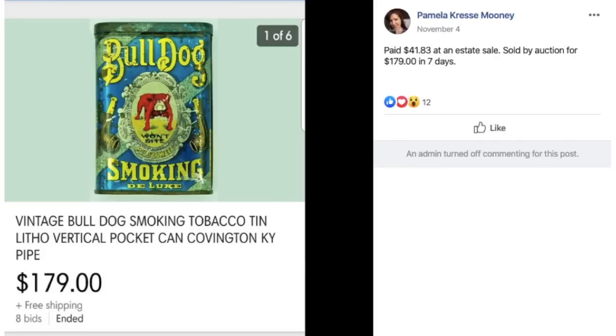Pamela paid $41.83 at an estate sale for a vintage Bulldog Smoking Tobacco Tin and sold it on auction for $179.07 in seven days. It's just the empty tin — obviously somebody collects this kind of thing. All these old tins are highly collectible, whether they're medicine, tobacco, band-aids — anything where they just don't make those tins anymore. $41.83 turned into $179.